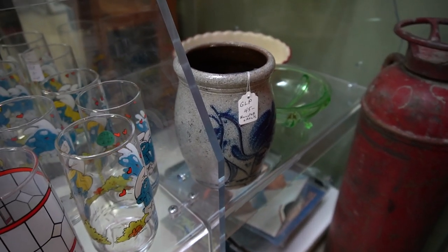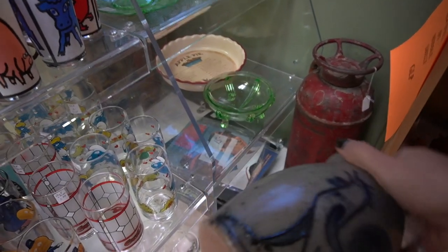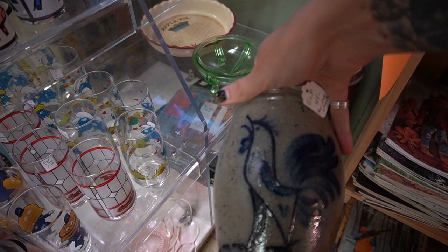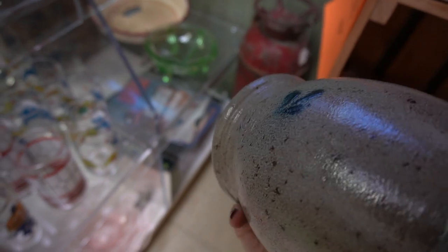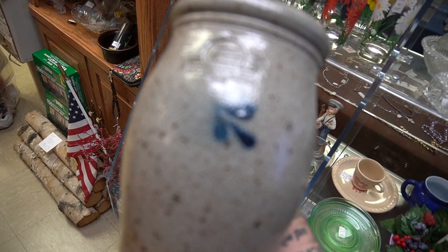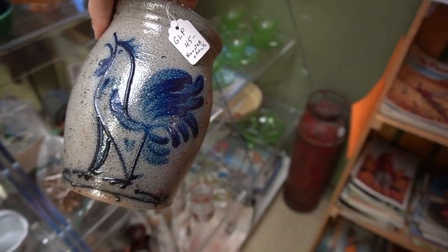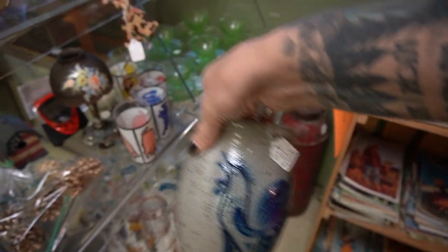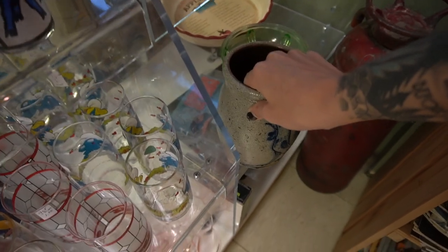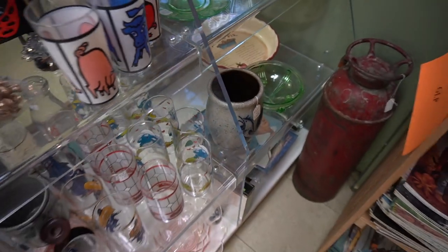What is this rooster crock? Is it Beaumont Brothers? It's not marked — oh wait, it is marked on the back. Row pottery. I don't know anything about Row pottery — it's one I don't know much about. It is $45, so I'm not going to take the chance on that one. I just don't know enough about it.